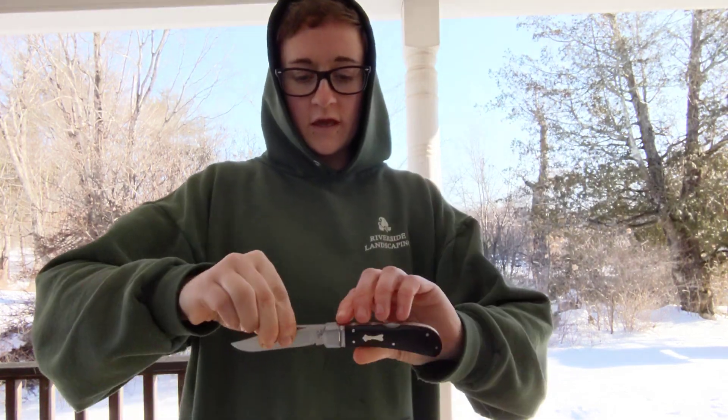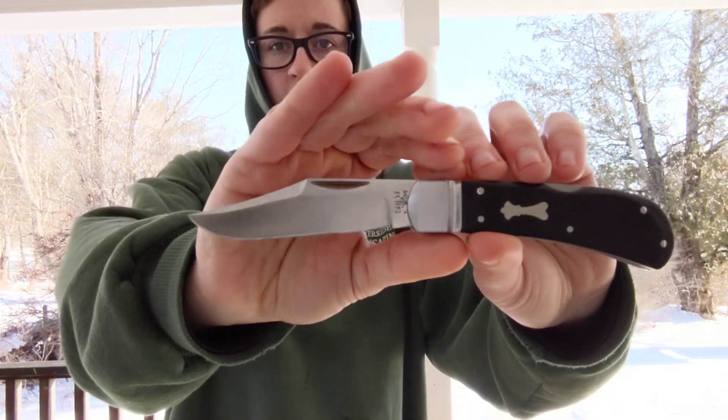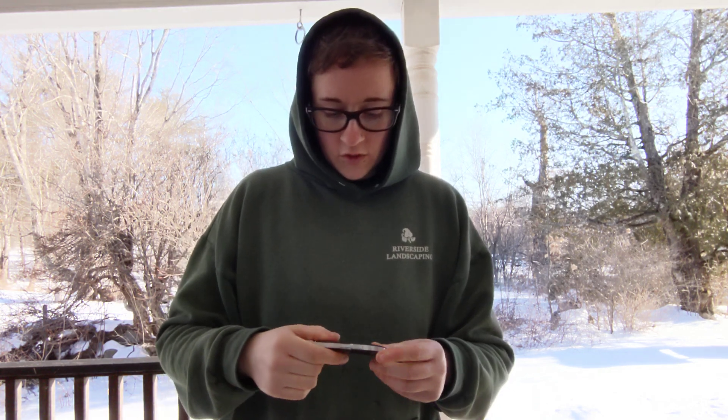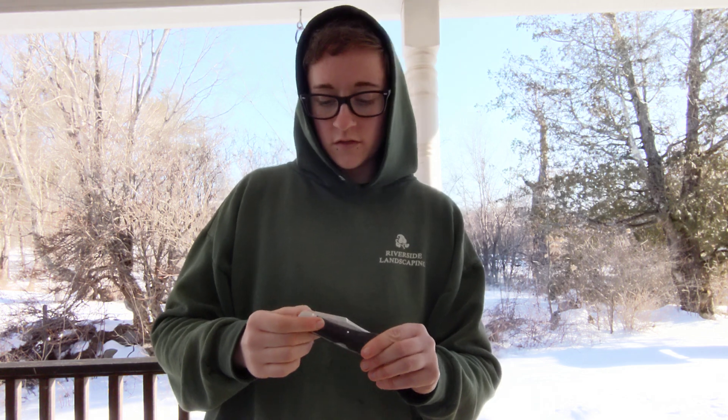As you guys know, for the entire month of March I am carrying a Case Knives Lanny's Clip as my main blade. And it doesn't have a pocket clip and I don't have a slip for it yet. So I figured I would show you guys how I'm carrying everything.